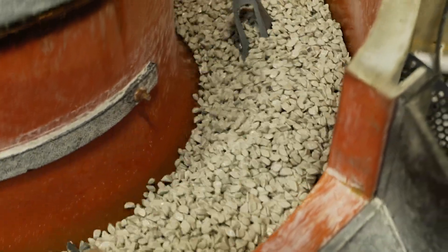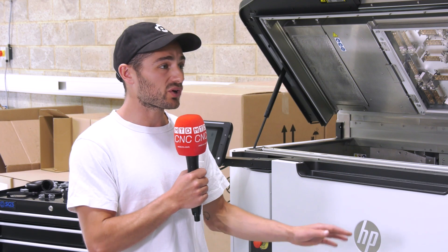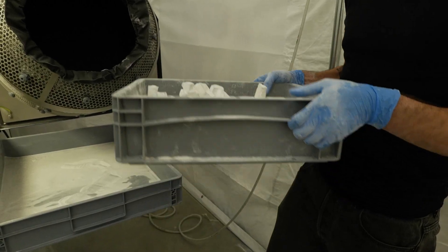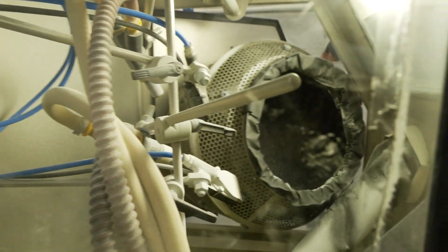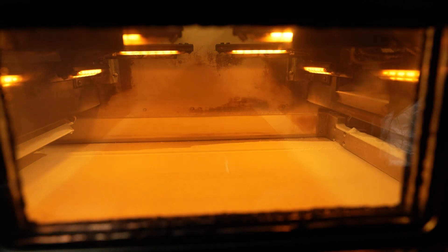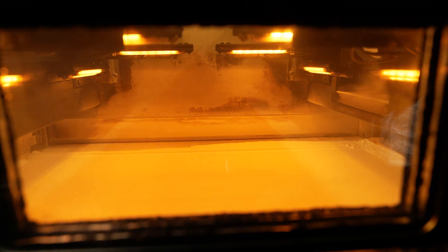How does the technology actually work? The MJF technology is a powder bed fusion machine — it works very similarly to older SLS machines, which are still incredible, but the key difference is the heating elements. Multi Jet Fusion spreads a very fine layer of polymer plastic — in our case nylon PA 12 — across the print bed. It then uses inkjet print heads to jet detailing and fusing agents across the build, and then uses a light source to heat the agent areas and fuse the parts together.